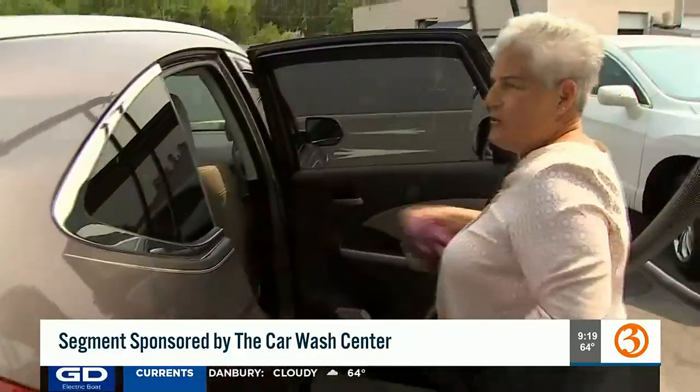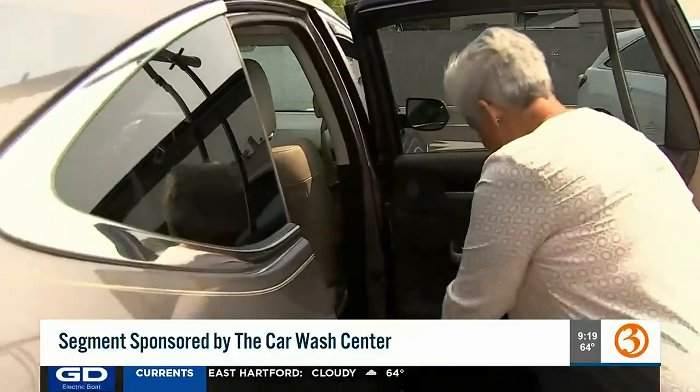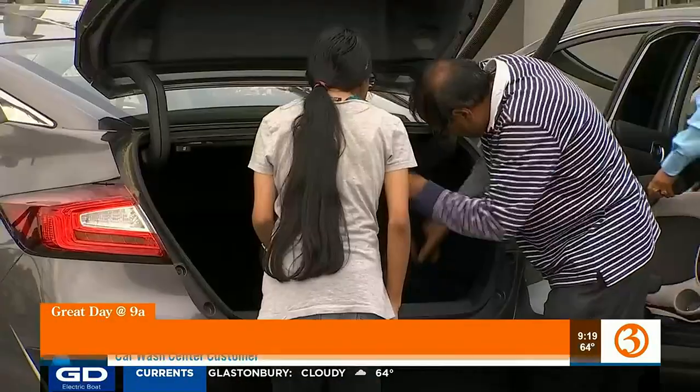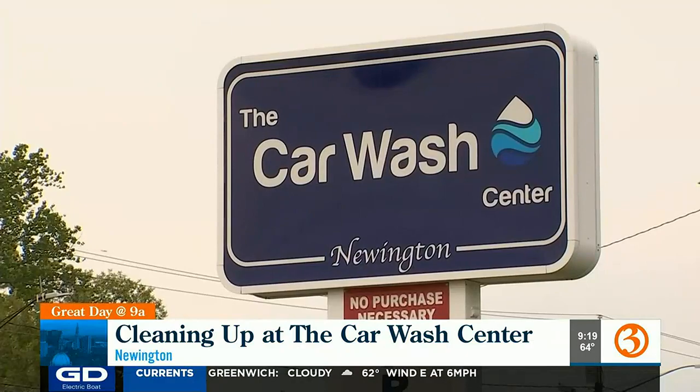Car looks great. Thank you. Mary Lou Zog has been a customer since the Car Wash Center opened in Newington in 2021. "I like it. It's very convenient for me. All these tools here are very easy to keep your car very clean." It's a spot that has all your needs for the cleanest car on the block.